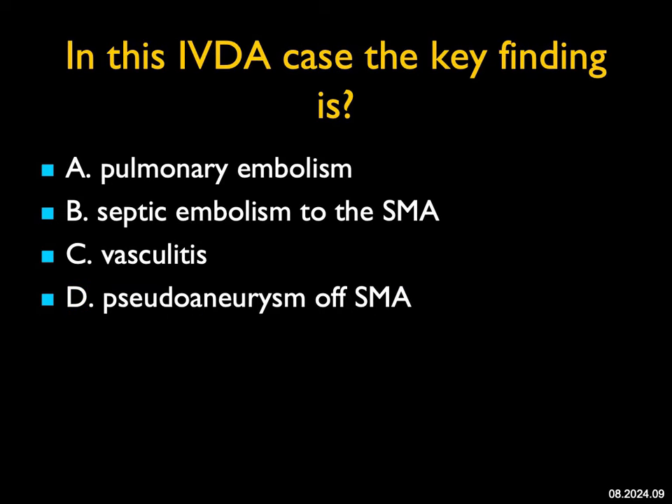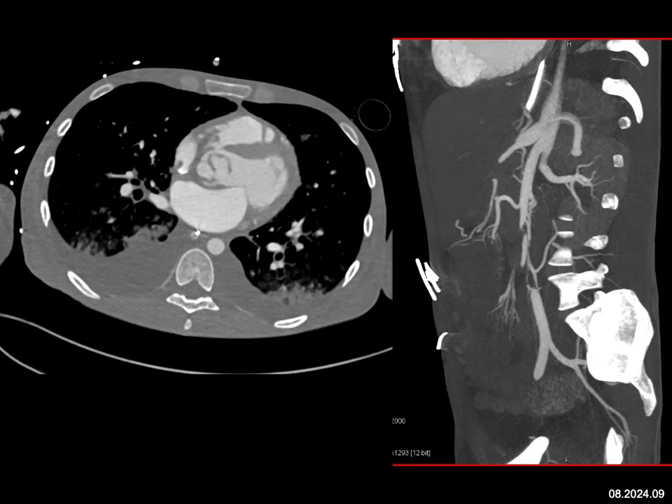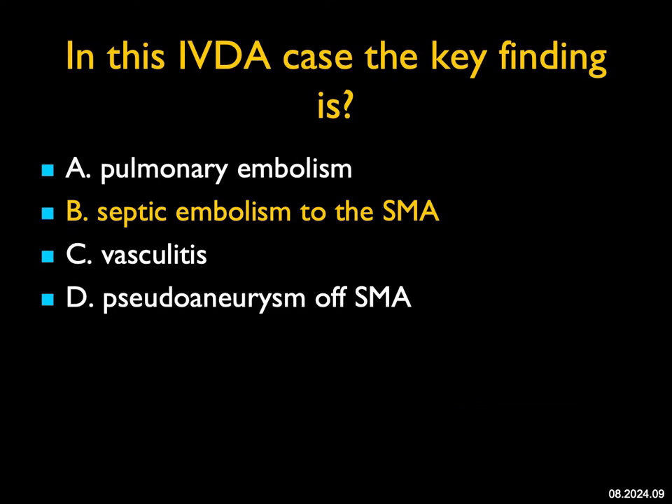In this IV drug abuse case, the key finding: if you look at the chest, there are pleural effusions, consolidation, and what does appear to be a PE in the left lower lung — that's important. But when you look at the abdomen, it's a younger patient, the vessels all look good, except when you look at the SMA, you see a large thrombus. The patient does have a PE. This is not the pattern of classic vasculitis like large vessel disease giant cell. It's not a pseudoaneurysm. What we're dealing with here is septic embolism to the SMA — not an uncommon finding, but often an overlooked finding in patients with a history of IV drug abuse.